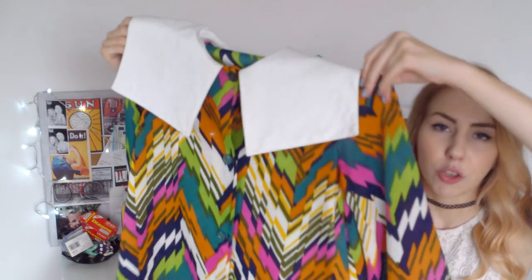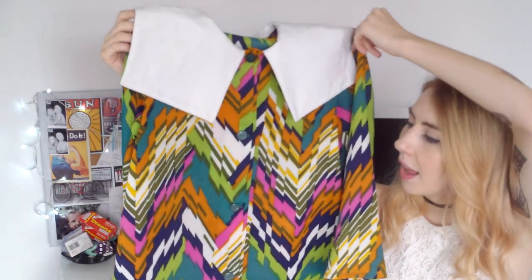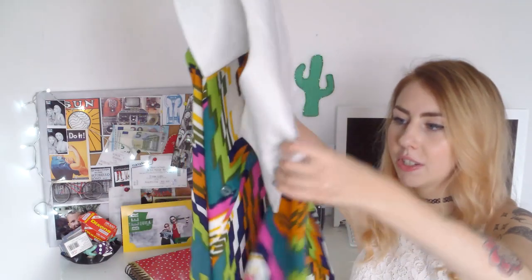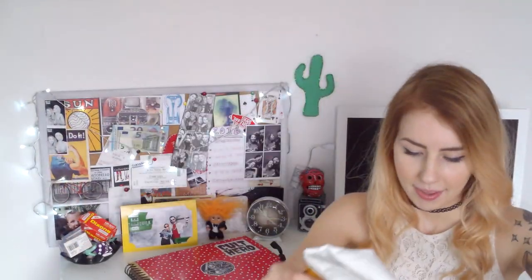It's not soft at all — it's a delicate crepe chiffon with a really nice sailor collar, and the pattern is just to die for. Look at it. I love it.